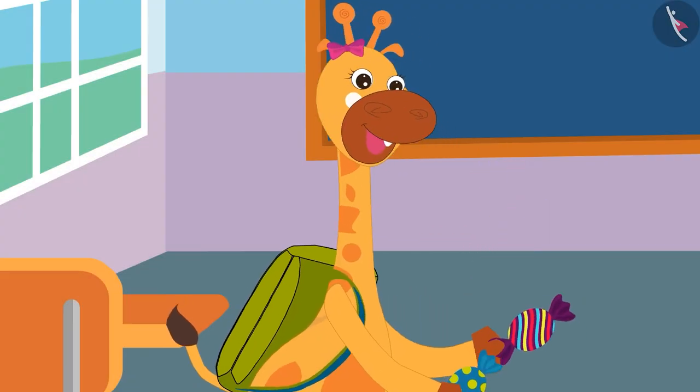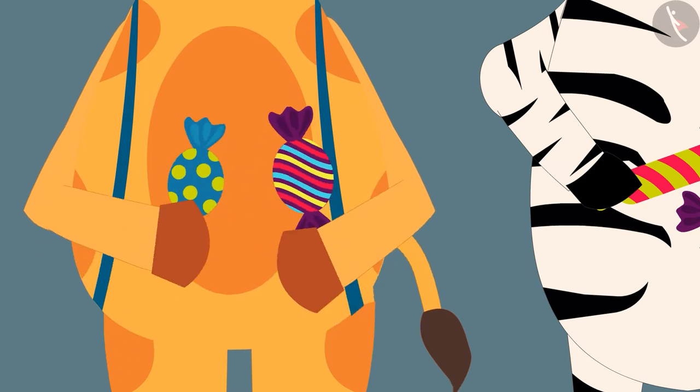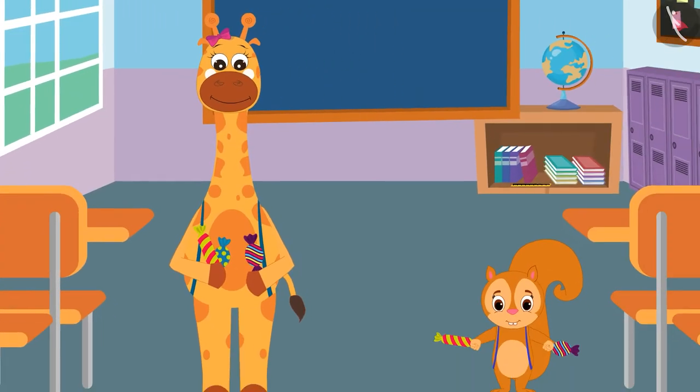Today Gaffey and his friends got toffees at school. The teacher gave everyone two toffees to eat. Zoe gave his one toffee to Gaffey. Now Gaffey has three toffees and Sunny has two toffees.